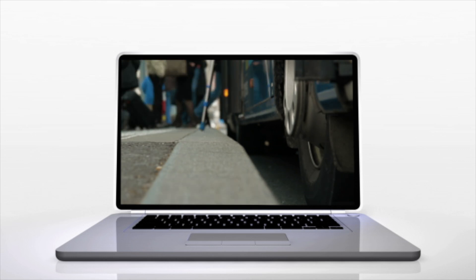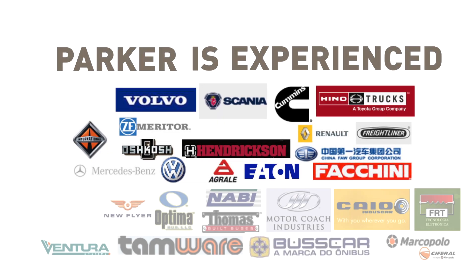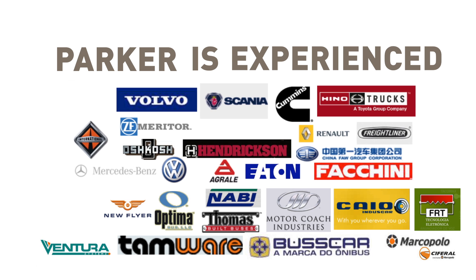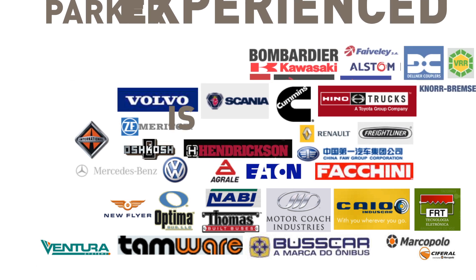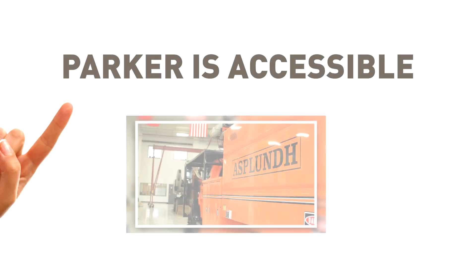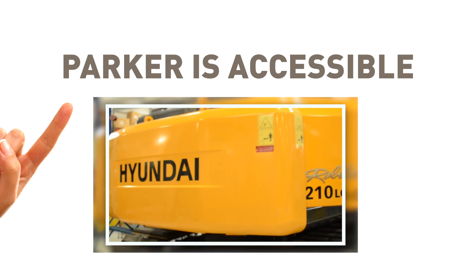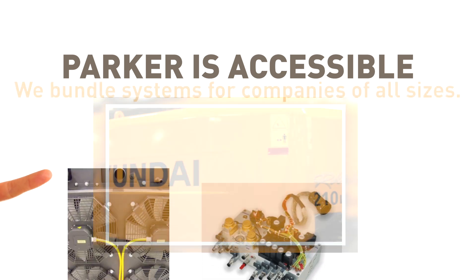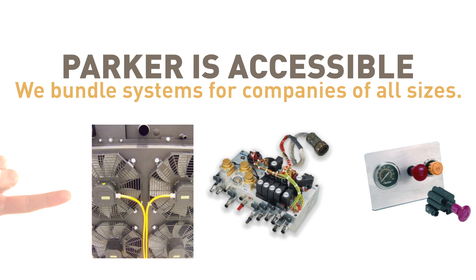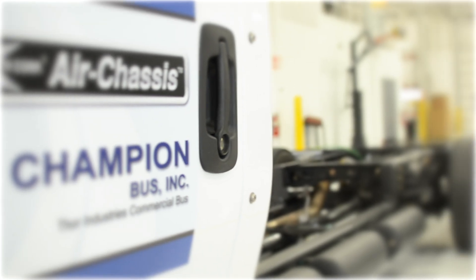Parker Hannifin's customers have included Volvo, Volkswagen, DaimlerChrysler, and other major international companies and manufacturers. Our custom products and solutions not only benefit larger corporations — we've bundled system solutions for smaller companies, reducing their engineering and assembly times as well as their purchasing and logistical costs.